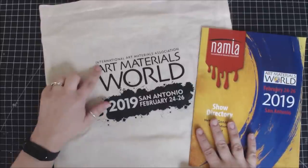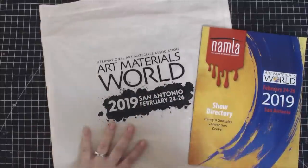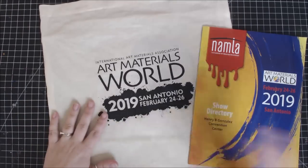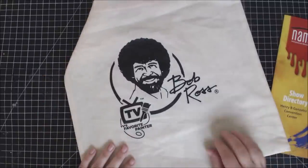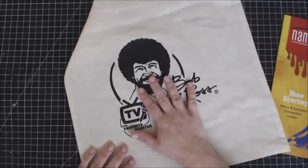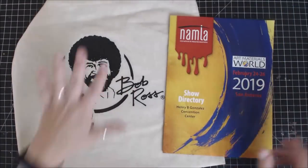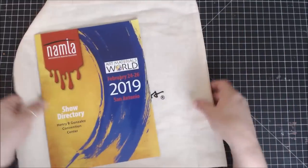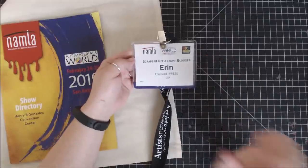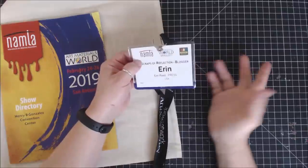So I just got back from NAMTA, which is Art Materials World. NAMTA is the International Art Materials Association that is in charge of this particular show. I've been to it a few times — this last one was in San Antonio — and this was the lovely bag I got. On the backside it has Bob Ross. Their company, Bob Ross, goes through and does a lot of education about how to teach people how to paint, which I think is phenomenal. They were a huge sponsor. I was personally invited to come as press — this is before I rebranded, so they actually contacted me when I was Little Scraps of Reflections.